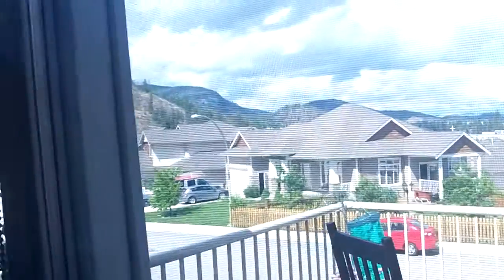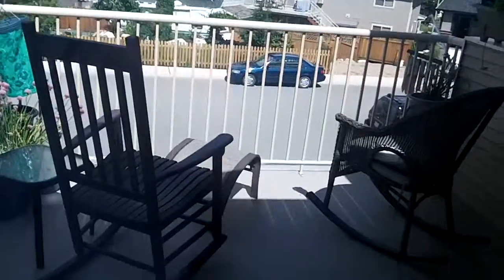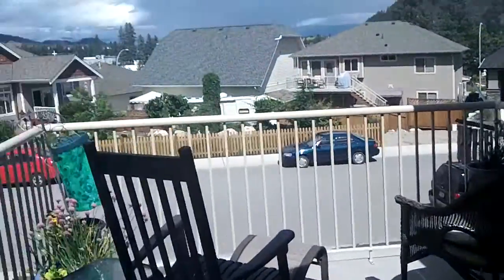Then we go up the stairs to the main floor, where we find living room, dining room, and a big vaulted ceiling. Nice fireplace there. That's a bit of a look at the view from the deck — it's a little deck. And a flower spot there.